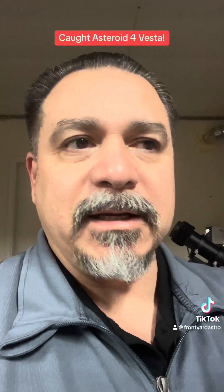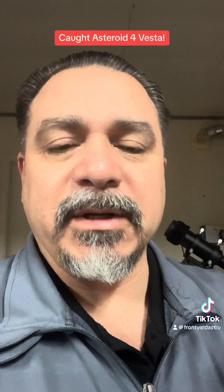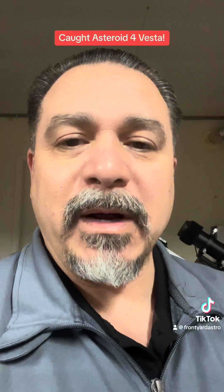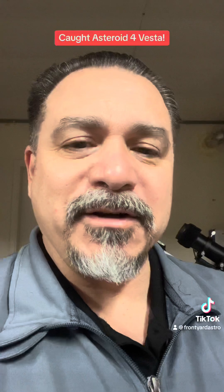I actually contacted a website where you report meteors — I'll put the name in the description. They got back to me and the guy says, 'Oh, that's Minor Planet 4 Vesta.' Now if you don't know what that is, here's a picture of it.